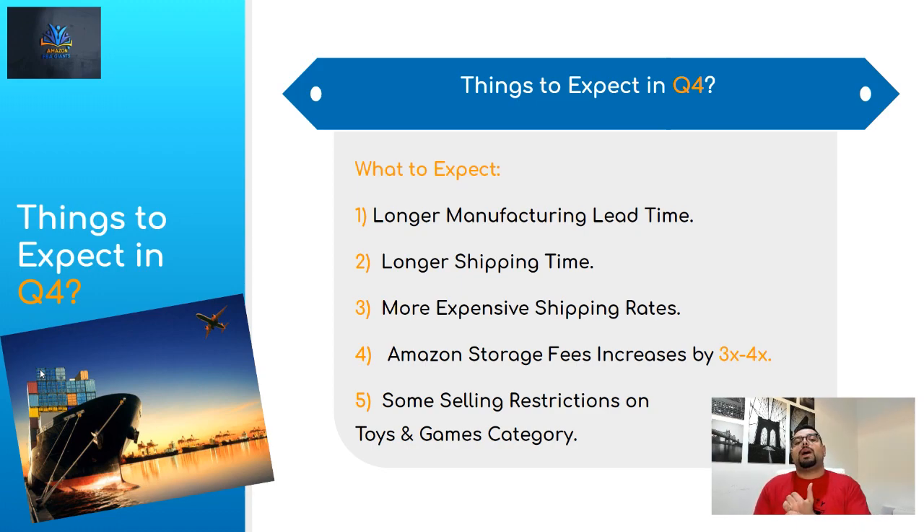Also keep in mind that shipping rates are going to be more expensive during Q4. Shipping companies know sellers need their products and can sell them for higher prices, so they charge more — it could be two or three dollars extra per kilogram. Make sure you get your quotes from your supplier ahead of time. Also consider switching from air shipping to sea shipping to save money. For example, if you're ordering a thousand units, you could do 200-300 by air and the rest by sea — keeping some units available for sale while the others are in transit.